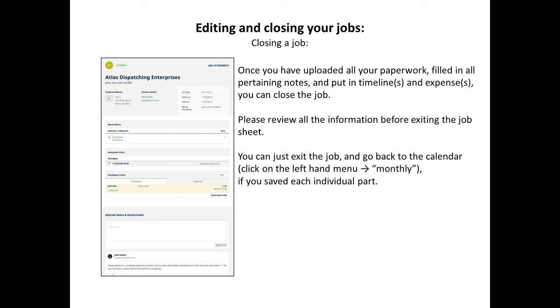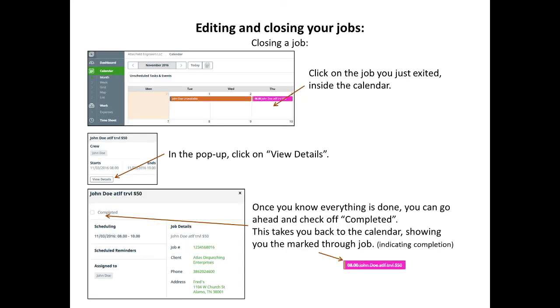Once you have uploaded all your paperwork, filled in all the pertaining notes, and entered your time and expenses, you can close the job. It is not a bad idea to review all the information before exiting the job sheet. To exit the job, just go back to the calendar in your weekly or monthly view. To close the job, click on the job again and go into your details until you see where you can mark it as complete. Make sure everything is completed before you mark it off as completed.